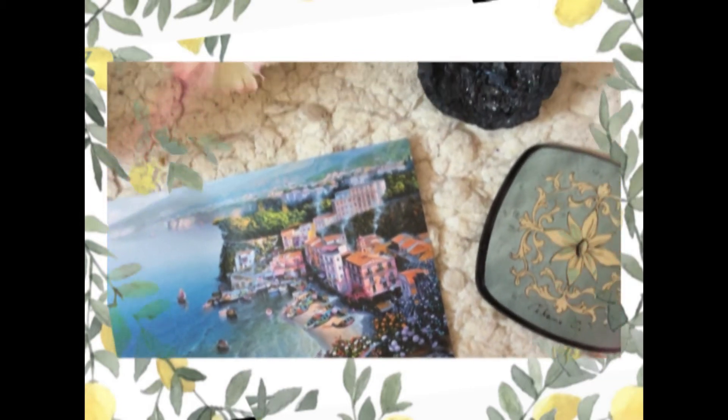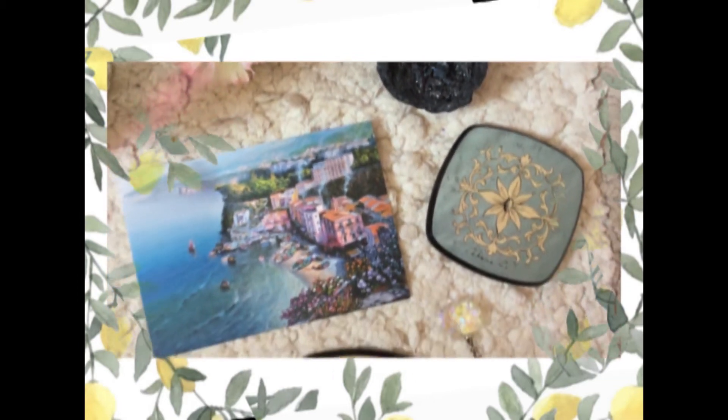It really takes me back to this gorgeous part of Italy. I still can't believe I was there. One day I will return to Italy — since we were in the south and I went to Rome, I didn't see Venice or Milan, so maybe that will be the trip for next time to explore those parts. I also think a postcard makes a great gift idea.